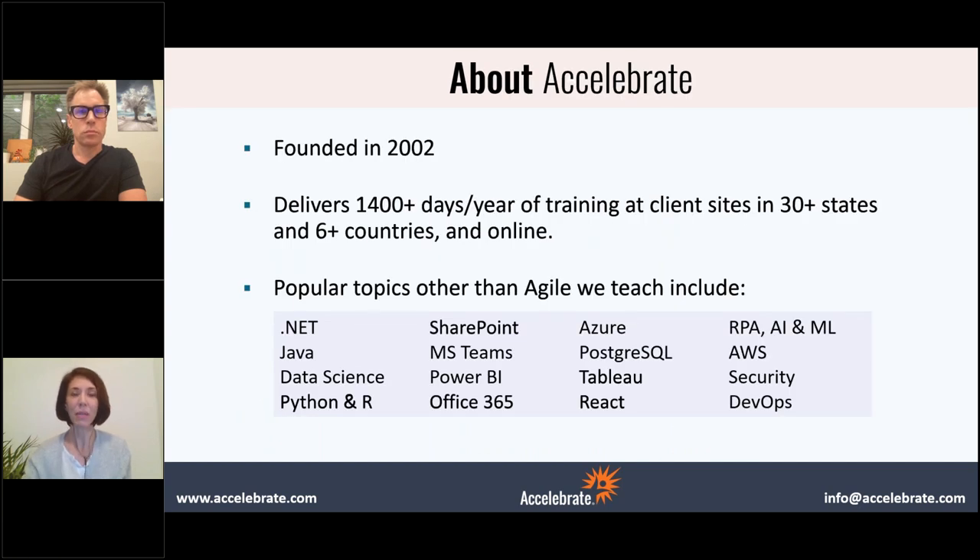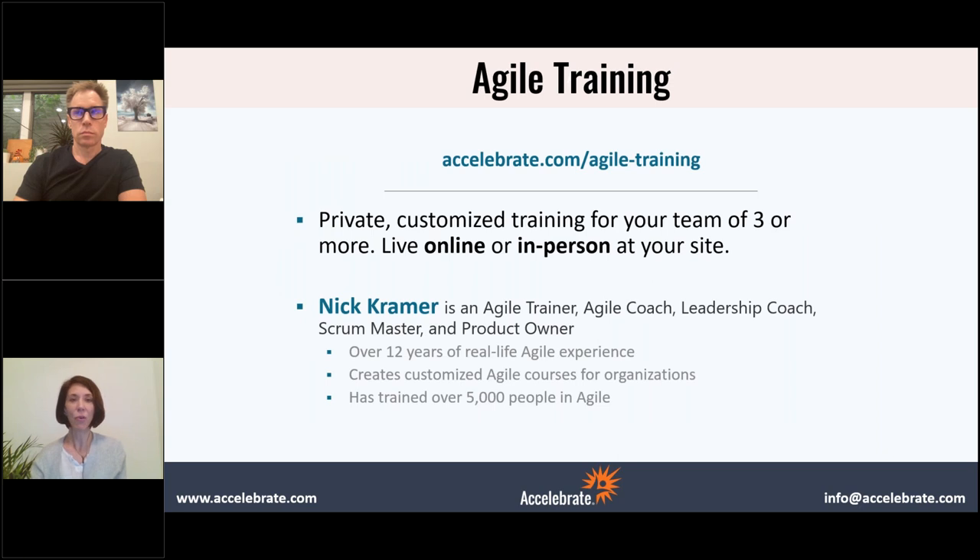Just to tell you very quickly a little bit about Accelerate: we've been in business for almost 20 years and we teach a lot of training every year all over the U.S. and worldwide, but now mostly online. We do teach a lot of Agile, but we also teach programming languages, Microsoft technologies, data science, DevOps, and a lot more. We're here to talk about Agile training and any of those classes can be customized for your team of three or more.